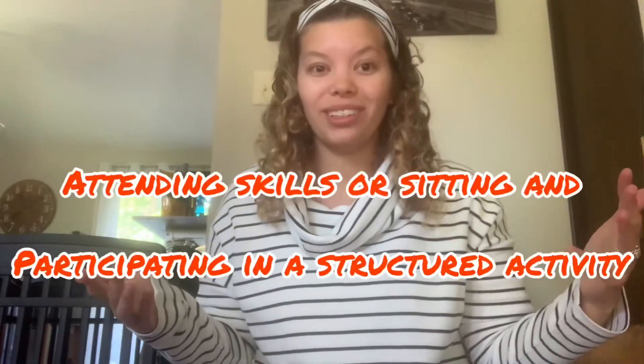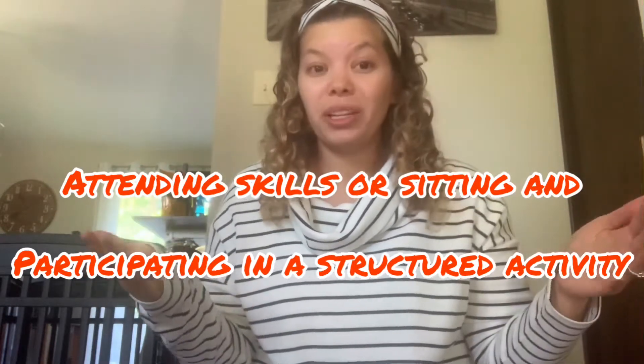I love doing circle and music with my kiddos because it's a great way to get your kids to learn attending skills and develop language skills. Music is great if you have siblings because they can both sit together and you can do a nice quick circle song. Circles are usually only 10 minutes in group, but honestly for kids learning attending skills, you can just do one song and be all done.